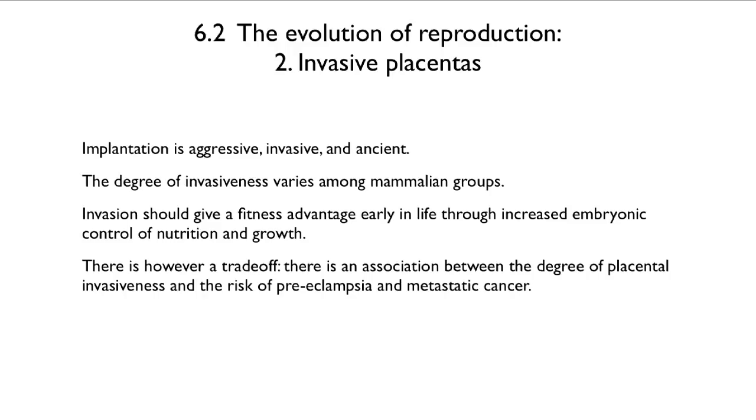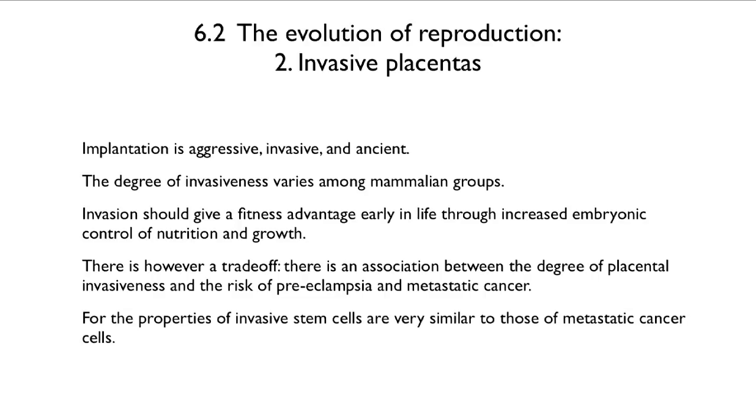But there is a trade-off. There is an association between the degree of placental invasion and the risk of preeclampsia and metastatic cancer. Preeclampsia is abnormally high, life-threateningly high blood pressure during pregnancy. And metastatic cancer is a problem in aging in many systems. The properties of invasive stem cells are actually very similar to the properties of metastatic cancer cells.